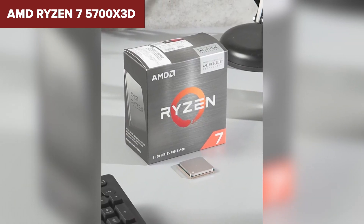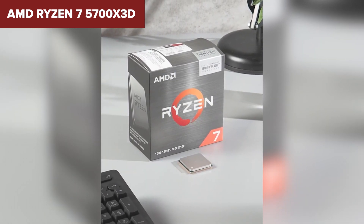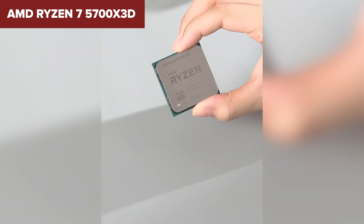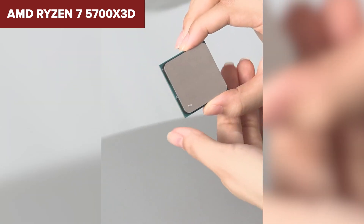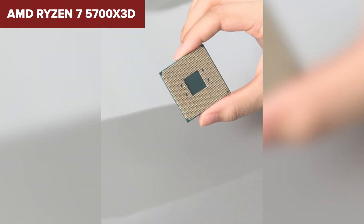However, it struggles to compete in energy efficiency with a TDP of 105 watts. Additionally, it lacks integrated graphics and its DDR4 support feels slightly dated compared to newer CPUs. However, if you're sticking with an AM4 platform, this processor offers unparalleled gaming performance in its class.